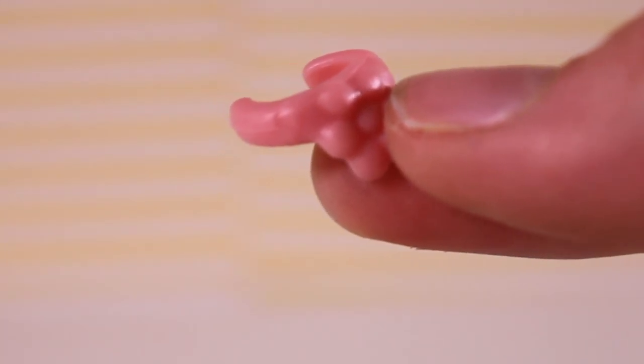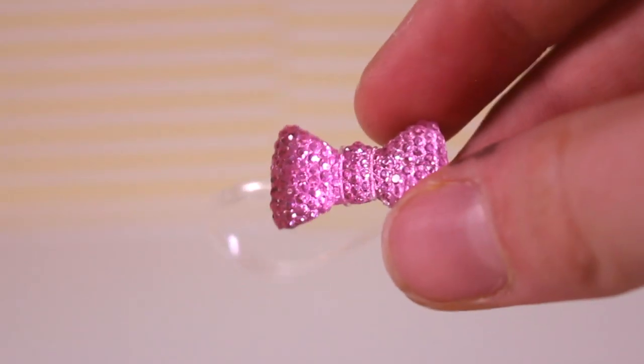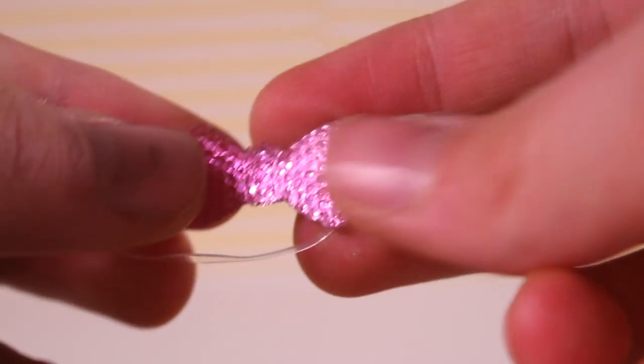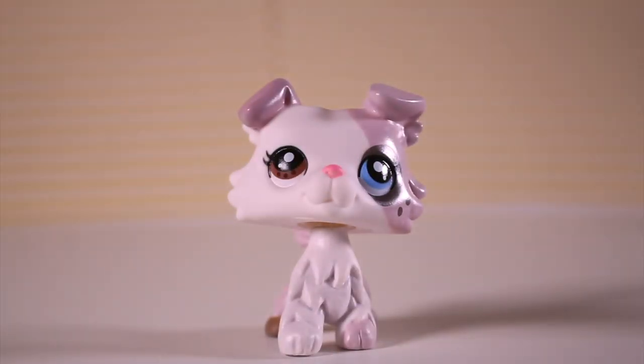The next one is similar to one of the Hasbro necklaces, but they only ever released it in yellow. This one's an orangey pink color and it's got a flower in the middle. The last accessory is this glittery bow, and it comes with an elastic band so you can wrap it around your Collie without it falling off — it's awesome that they thought about that.